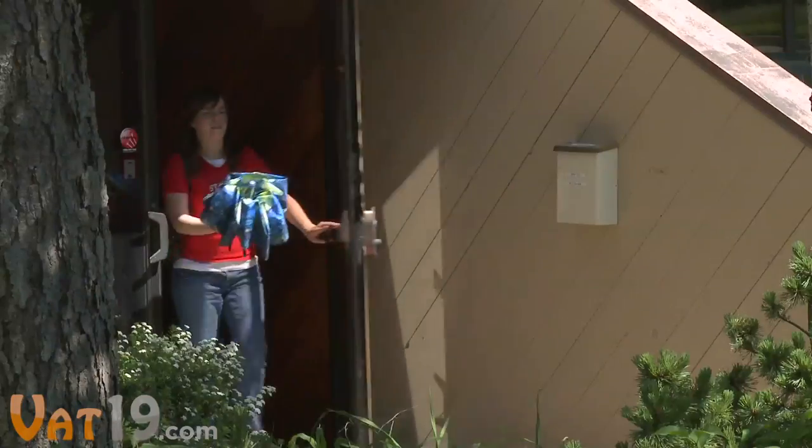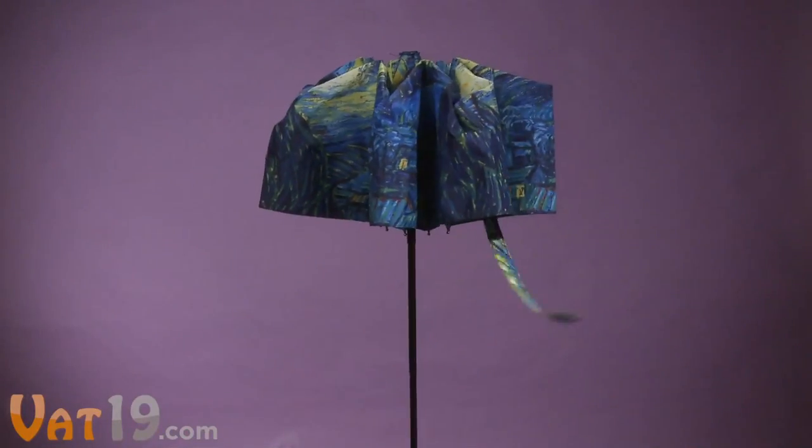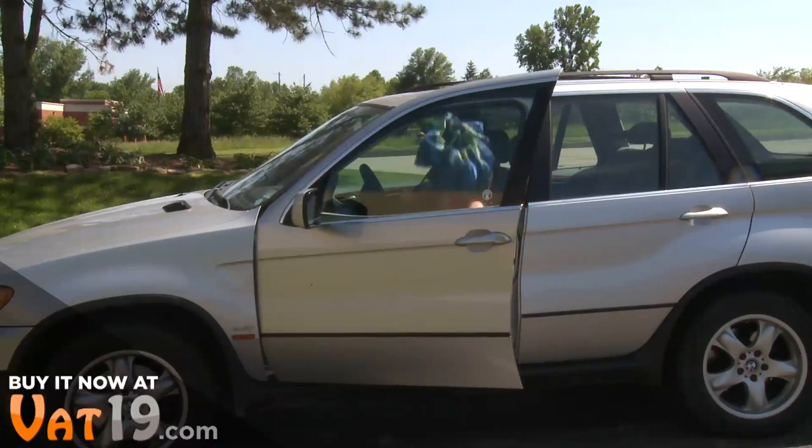With the press of a button on the handle, the umbrella opens, as you'd expect. Press the button again, and the canopy automatically contracts, making it easy to get into your car or through a doorway.